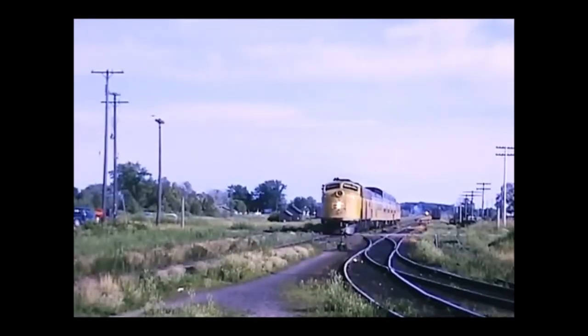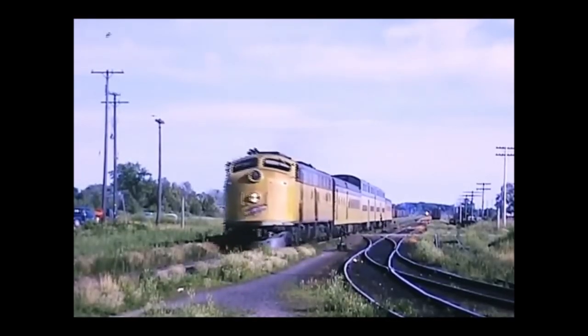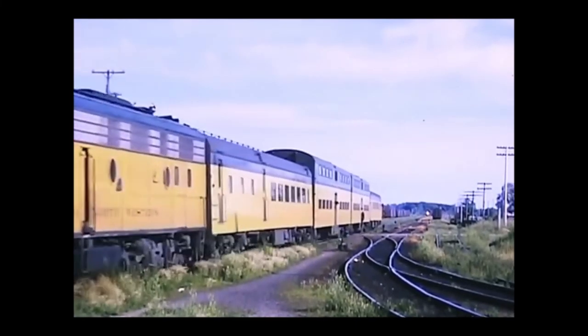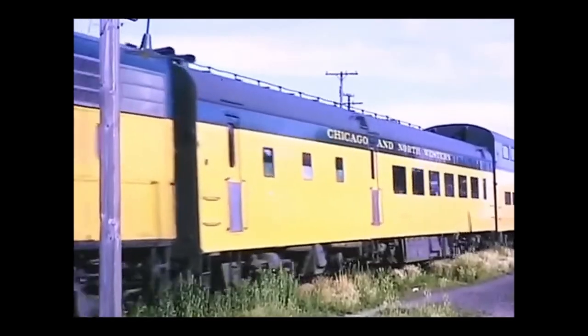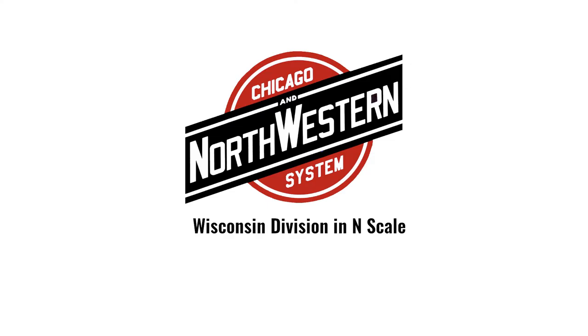I also want to use next episode to talk about one of the things I'm most excited about with my layout. I'm going to take full advantage of the fact that it's an alternate history and feature the return of private Chicago Northwestern passenger service on the layout. But I'll talk more about that on the next episode. Thank you for tuning in — don't forget to like and subscribe, and we'll see you back here for episode two.